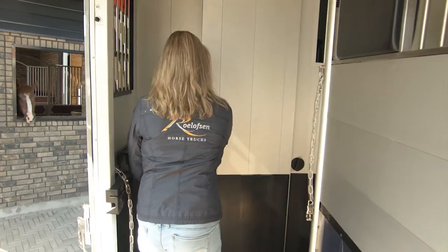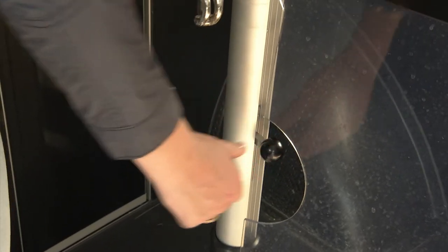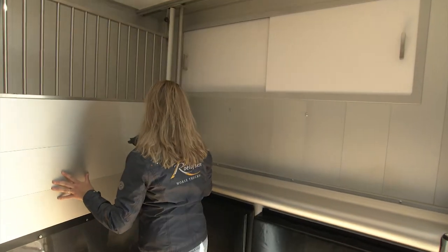The partition is easy to move and can be put to the side. This way, the mare and foal can be transported side-by-side in one compartment.